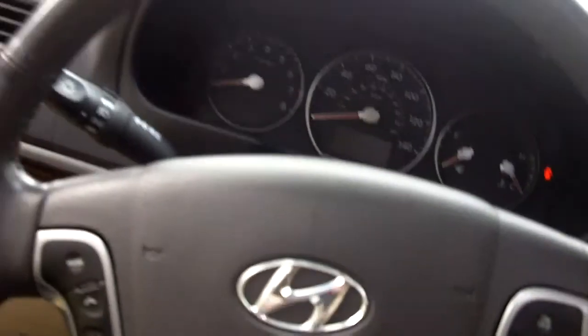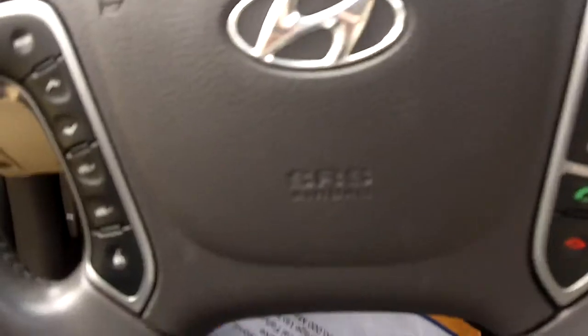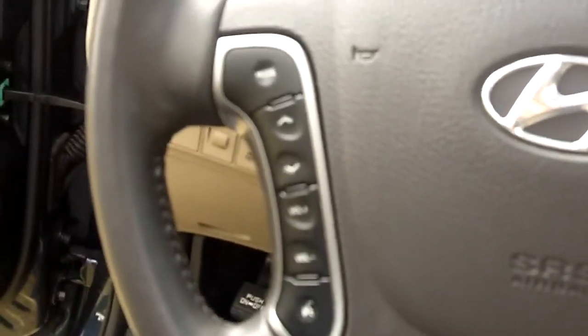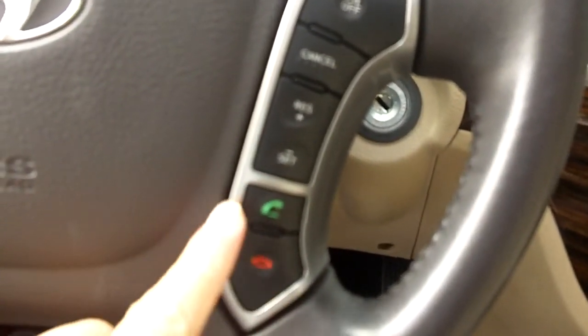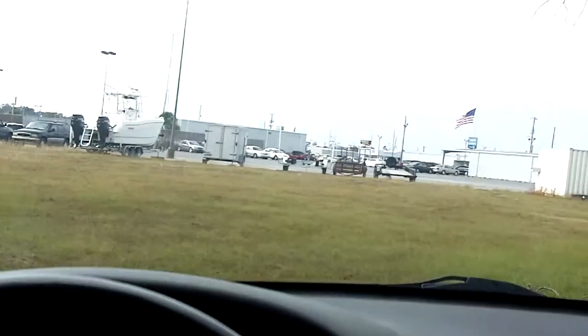As we look further into the vehicle, on the steering column you have audio controls that control the mode, the volume, and the station. You also have cruise control and Bluetooth. You can make calls, take calls, and hang up calls. The microphone for the Bluetooth is located above your head, and you hear everything through the speakers.